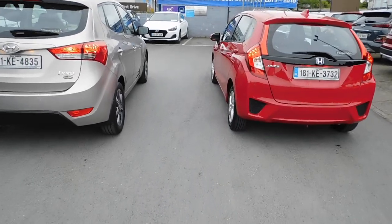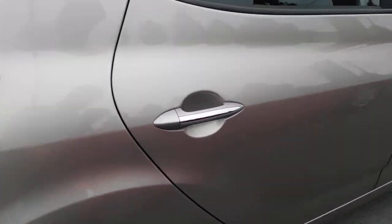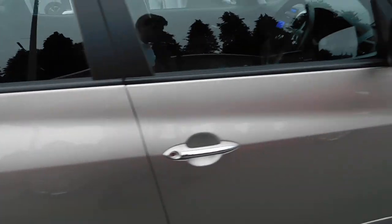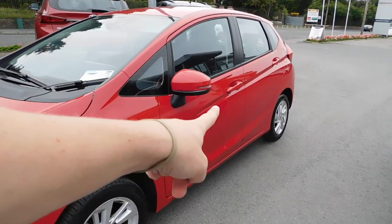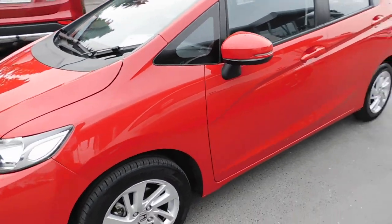However, the Jazz does have an ace up its sleeve when it comes to loading in and out of the car. As we move along the side, the iX20 has these chrome little accents along the door, which complement the diamond cut shiny finish in through there as well. Everything is colour-coded in terms of door handles and wing mirrors. Similarly with the Jazz, everything is colour-coded all the way down the side of the car, including wing mirrors.